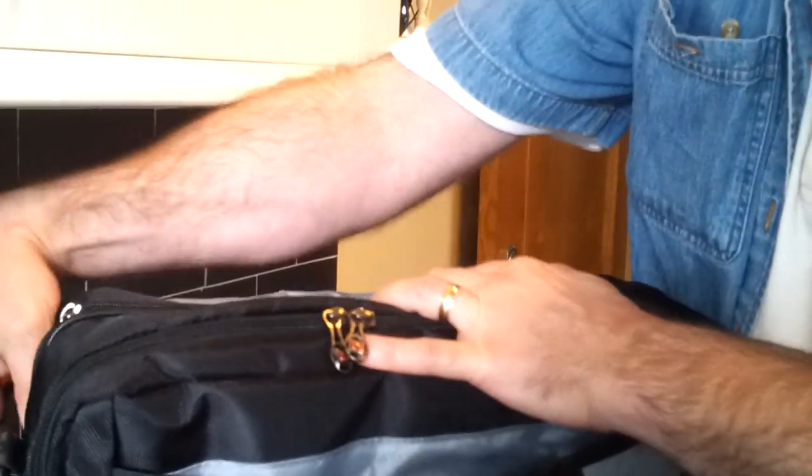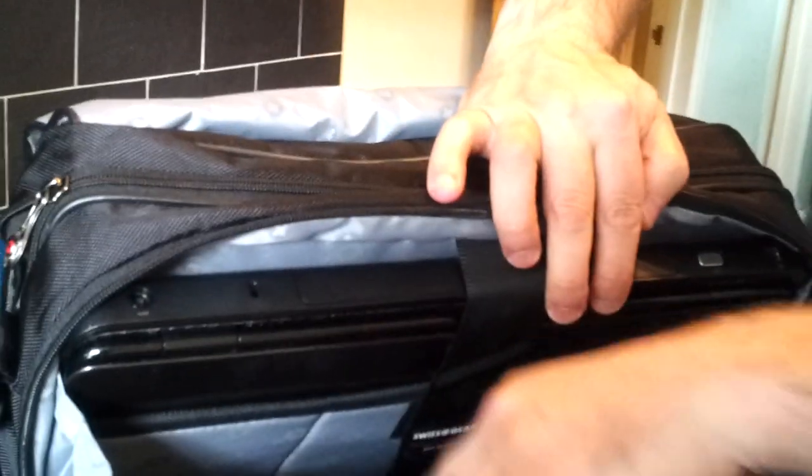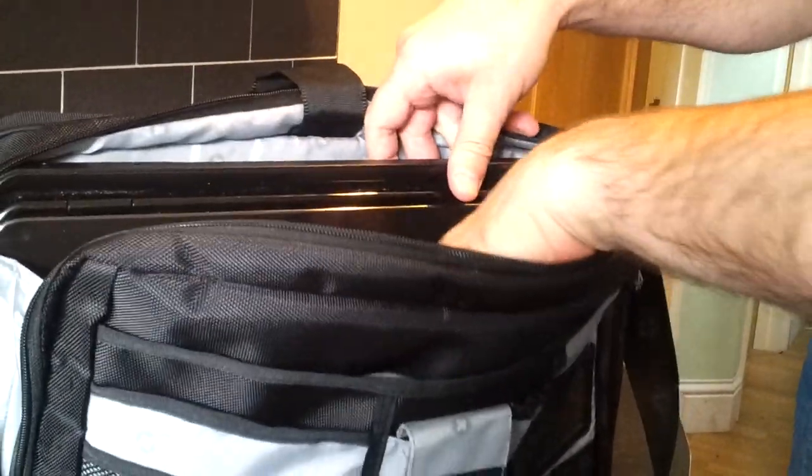And then in the front there's a little room in there to put the charger for the laptop. And then a special protective compartment for the laptop itself, which sits in there nice and snugly.